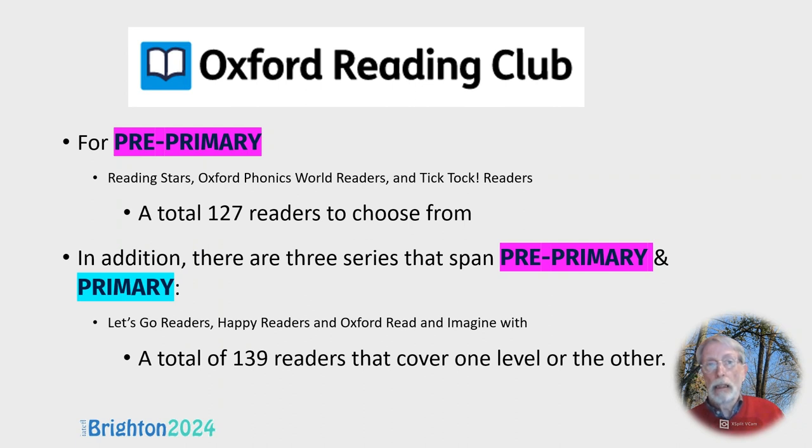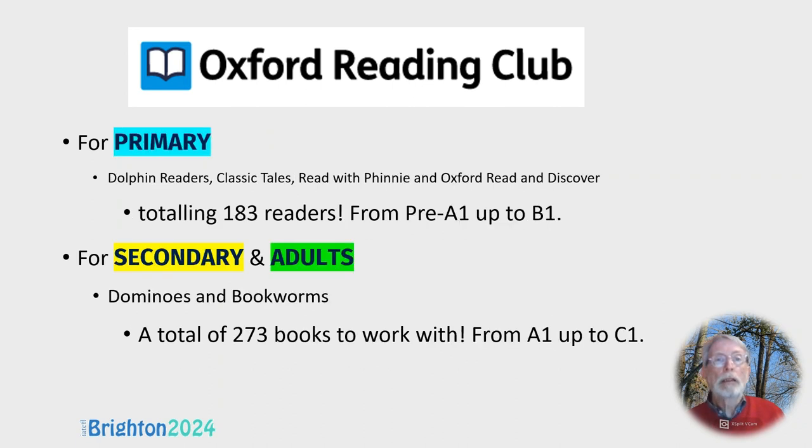At primary there are 183 readers from five series. And remember there are another 70 from the series spanning pre-primary and primary, giving you 250 readers to choose from — though of course fewer at each individual level. For secondary and adults with the Dominoes and Bookworms series, which I'm most familiar with, there's a total of 273 books.